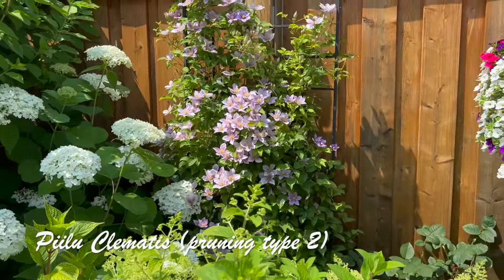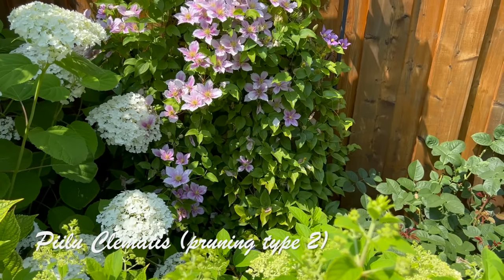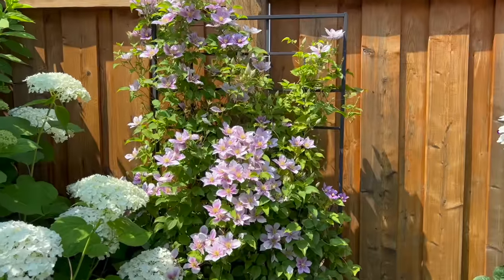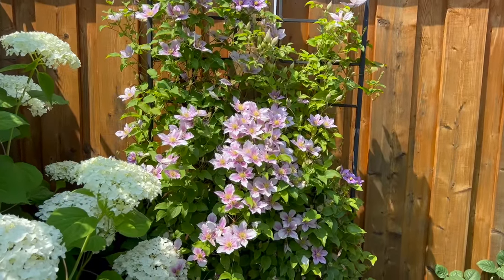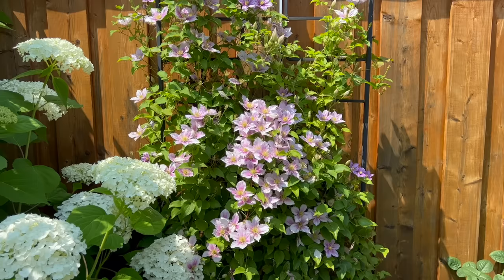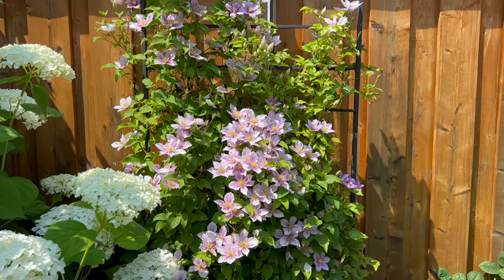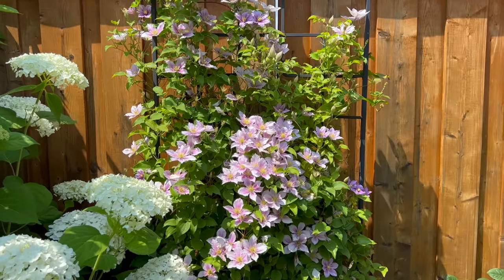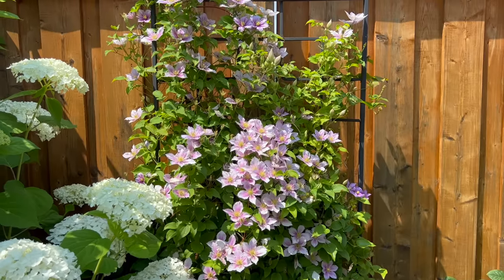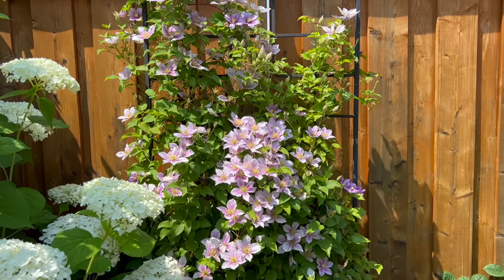Here's my beautiful Pillu clematis — this has to be one of my absolute favorites in the garden. It is very prolific, covered with blooms all the way from bottom to top of the trellis. Some of you have said the blooms are small, but most of them are about two and a half to three inches wide, some are two inches, some are four inches. What I love about this is that even if the individual blooms are smaller, you have so many of them covering the entire trellis that makes them really impressive-looking.